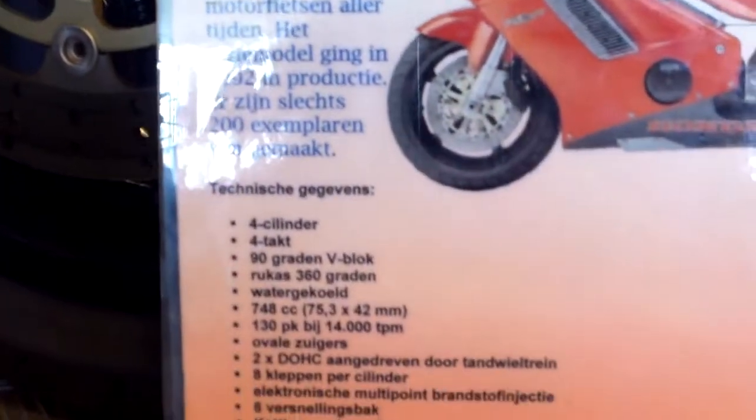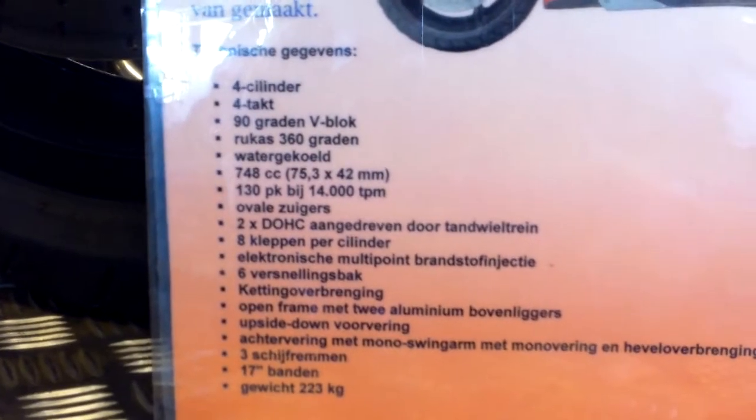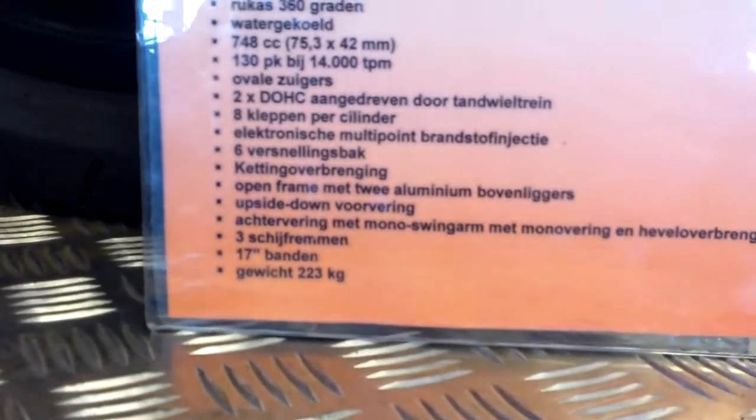There are some details here: 4C, a 4-stroke 90-degree V-twin engine. Crankshaft 360 degrees, water-cooled, 130 horsepower. Dry weight 223. Oval pistons, 6-speed gearbox. Let's see if we can find the year, but that won't be easy. Number — look at that: 000056. That's one of the first. I think it's '92 that they produced this thingy.